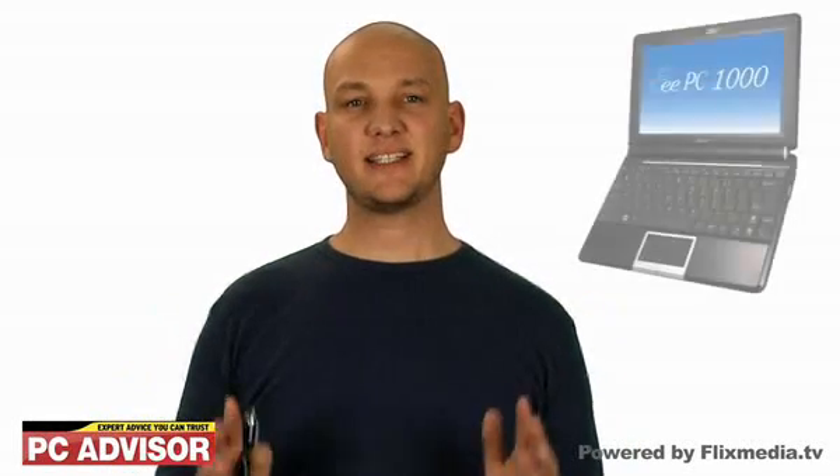Hi, I'm Ashley Raines, and this is the Asus EPC-1000 review. It may be conspicuously bigger than the original EPC, but the EPC-1000 is still an ultra-portable by most reckoning.